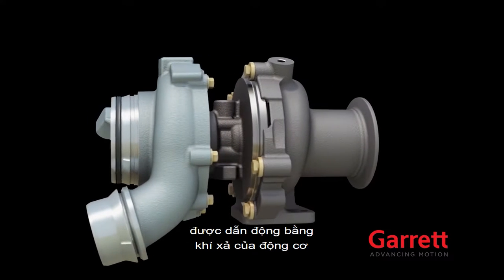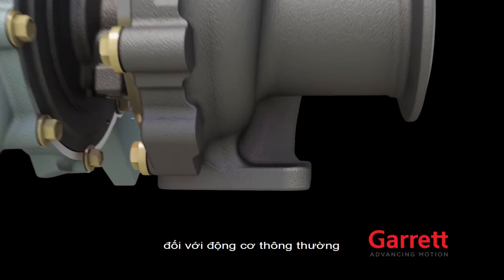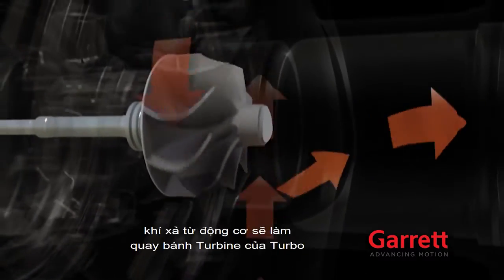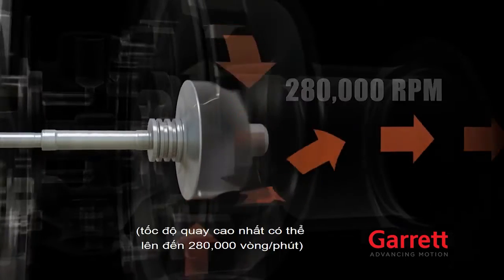A turbocharging system starts with engine exhaust gas — power that is essentially wasted in non-turbo engines. This exhaust gas is channeled into the turbo, where it spins a turbine wheel. This highly engineered wheel spins quite fast, reaching speeds